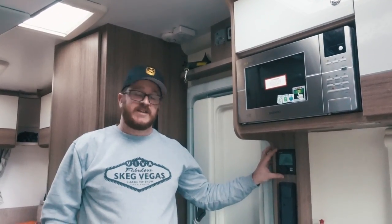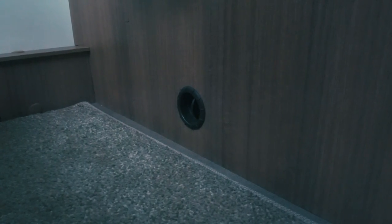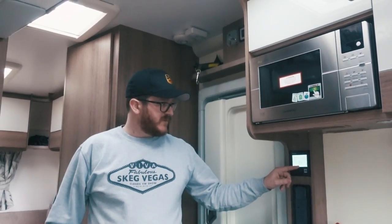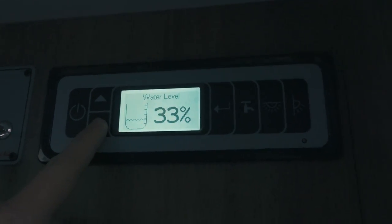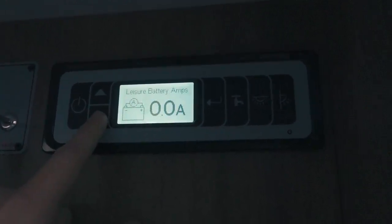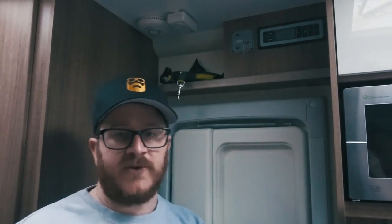This is fitted with Truma blown-air central heating — totally new to us. It feeds hot air via the boiler through four different outlets: two in the front, one in the middle, and one at the back. You can alter the temperature from the system, and you can choose whether to power it off electric, gas, or a mixture of both. Above the door there's a control panel that shows how much water is in the fresh and wastewater tanks, controls the main light switch, has a switch for the awning light, lets you turn the water pump on and off, and shows the voltage of your leisure battery.